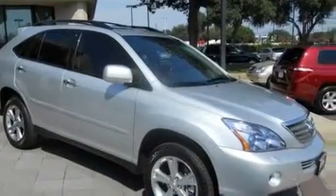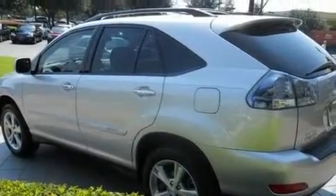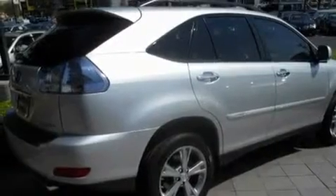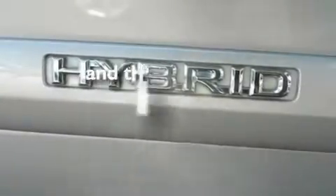Its top features and packages include the Premium Plus Package, heated front seats, a navigation system, an MP3 CD changer, a leather interior, stylish 17-inch alloy wheels, a rear spoiler, a low-tire pressure indicator, air conditioning with automatic climate control, and this vehicle has fewer than 30,000 miles on the odometer.